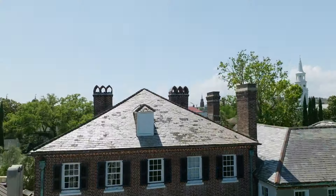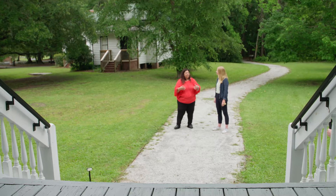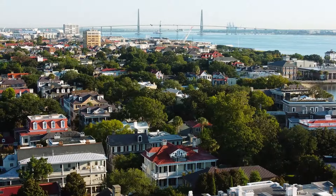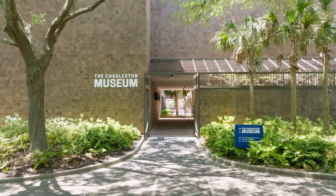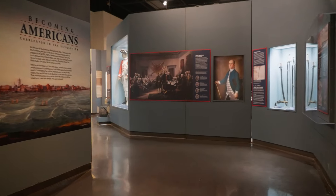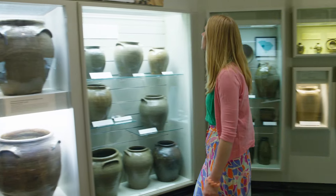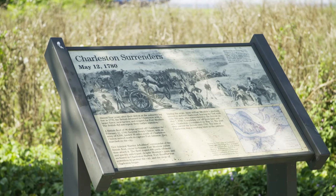We're exploring sites related to this history from Charleston to Berkeley County, and meeting people whose stories are not even in the history books, to help further understand the history of America. We're starting our journey at the Charleston Museum, which was founded in 1773 and has rare artifacts from that time period, including the Siege of Charleston — the largest battle fought in South Carolina during the Revolutionary War, and the longest siege of the Revolutionary War, even longer than the siege of Yorktown.